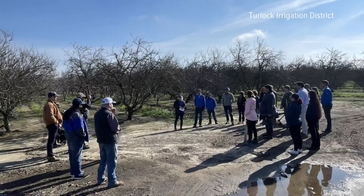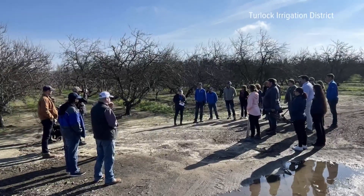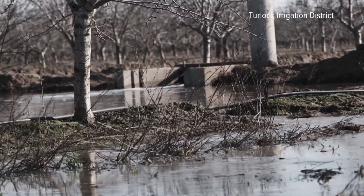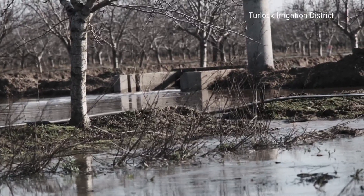Turlock Irrigation District is predominantly almost all family farms. These are small family operations, not corporate farms. They live in the area they farm, so what they do on their ranches affects their homes. That's part of the reason why the district is piloting a program to take floodwaters and store it underground, called Flood-MAR — Flood Managed Aquifer Recharge.